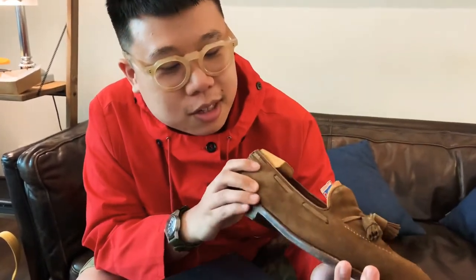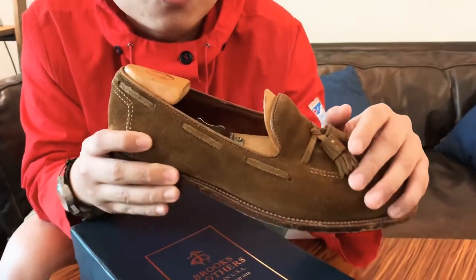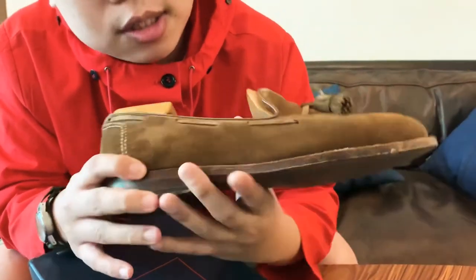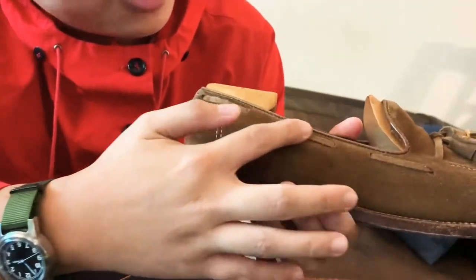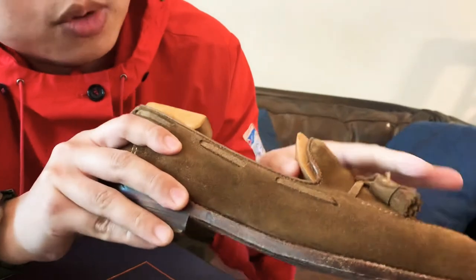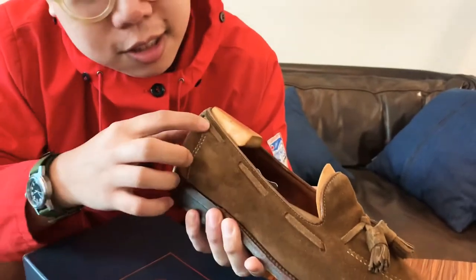This one is actually a pair of Alden from Brooks Brothers' Snuff Suede loafers. You can actually see these signature details over here — and here, by Alden, only made for Brooks Brothers. If you get a pair of Alden loafers elsewhere, you won't be getting this detail.